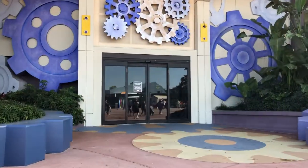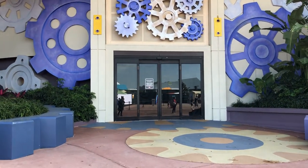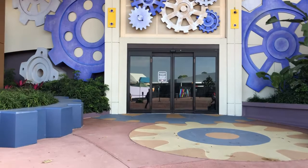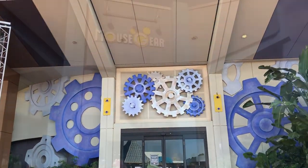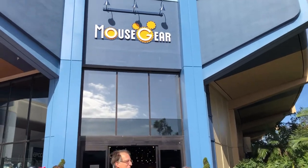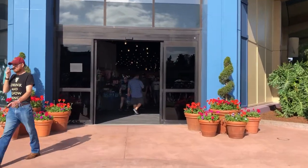This is the other side of the Mouse Gear entrance — it is closed — so we have to go find the new temporary location. We found it! The temporary Mouse Gear location is in a former Innoventions building. Let's head on in and see what they have.